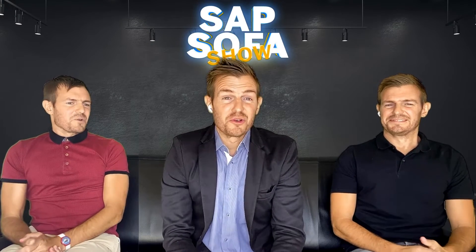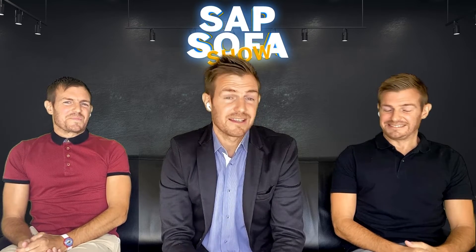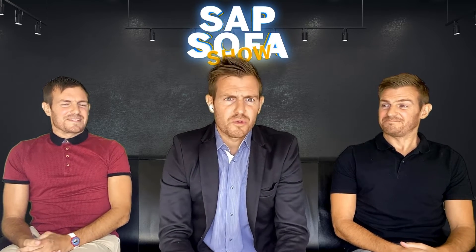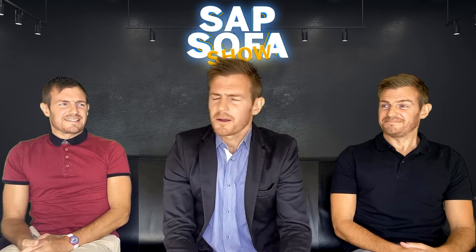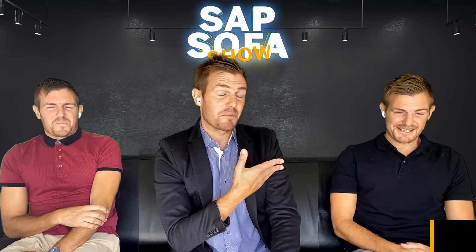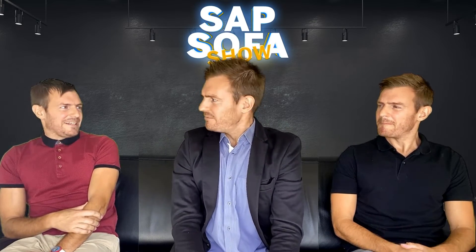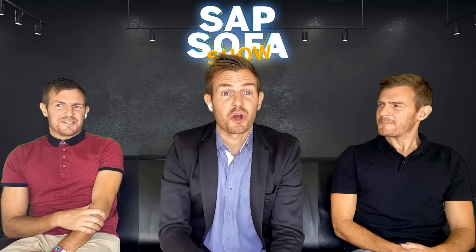Hola a todos! I know you were waiting for this new Sub-Software show before your summer break. Here we are with today on the sofa: Nat Wilson, financial accountant of Bestrun, and our S4HANA expert that everybody knows now, Jonathan Sorette. So we're ready — let's rock the show!